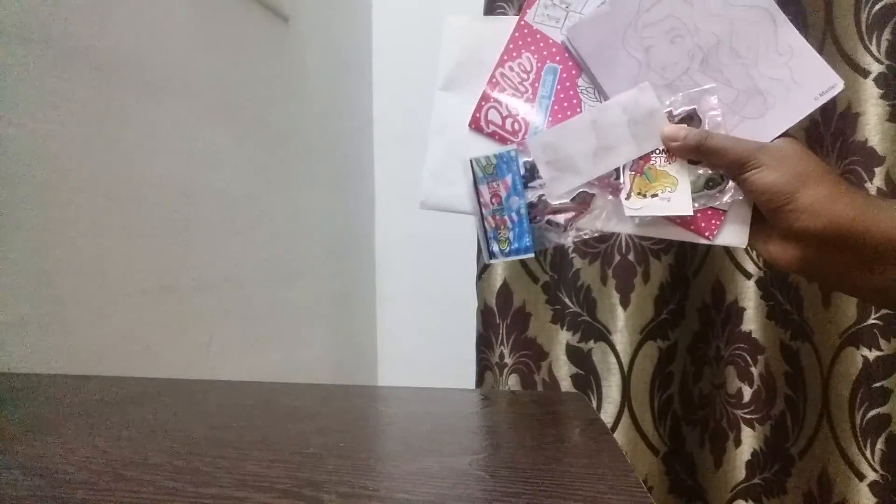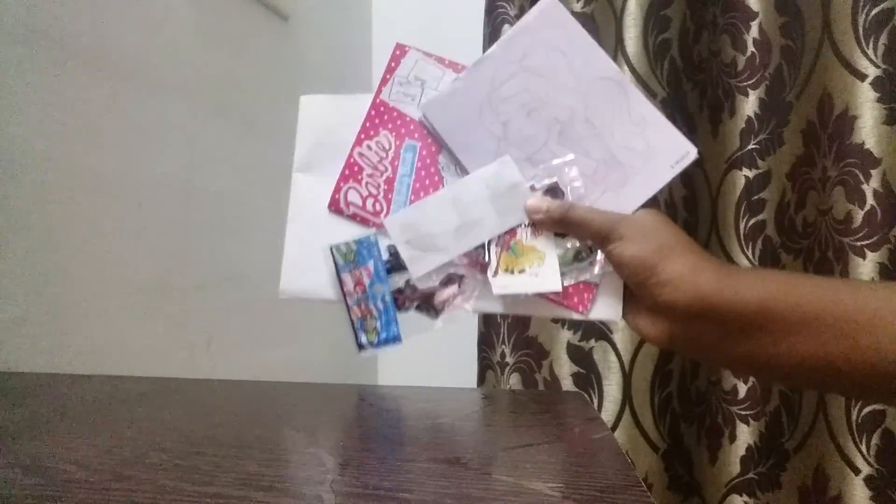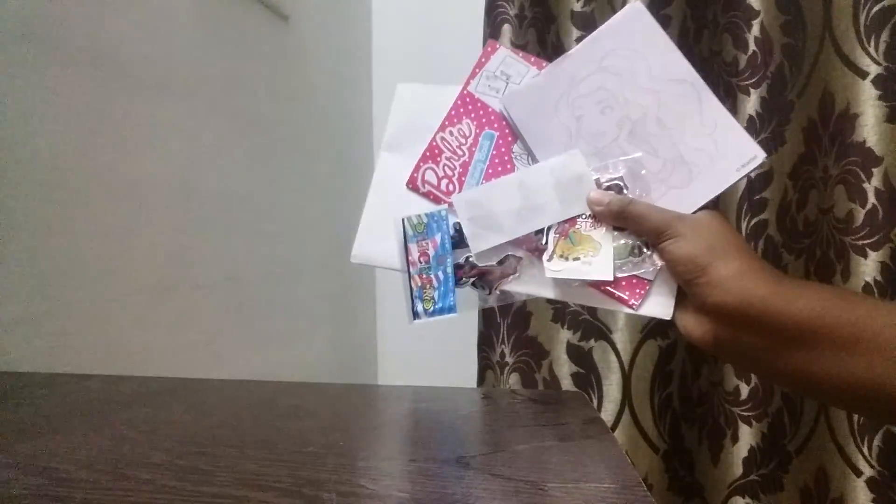These things were so amazing. I hope you like these gifts which I got in the surprise bag. Please give me a big like, subscribe to my channel, and comment down which was your favorite thing from this surprise bag. Thank you for watching my video. Bye!